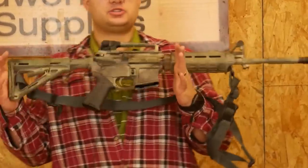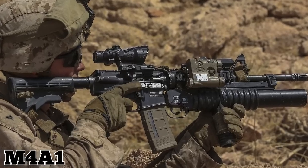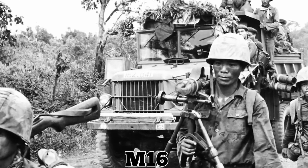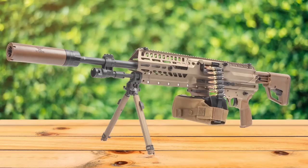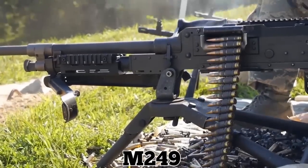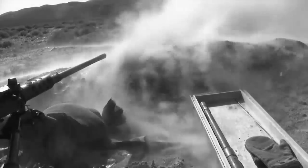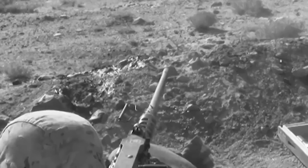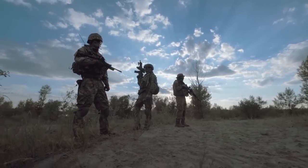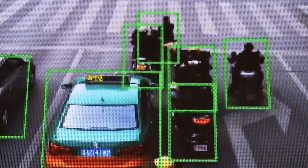One of the two Next Generation Squad Weapons being developed, known as the XM5, will replace the M4A1 carbine — an updated version of the M16 introduced into the military in 1965. The other, known as the XM250, will replace the M249 Squad Automatic Weapon, which first entered service during the late 1980s. Warfare has changed drastically since those times. One of the military's goals with the Next Generation Squad Weapon is to develop a ballistic computer that can predict a bullet's exact impact point.